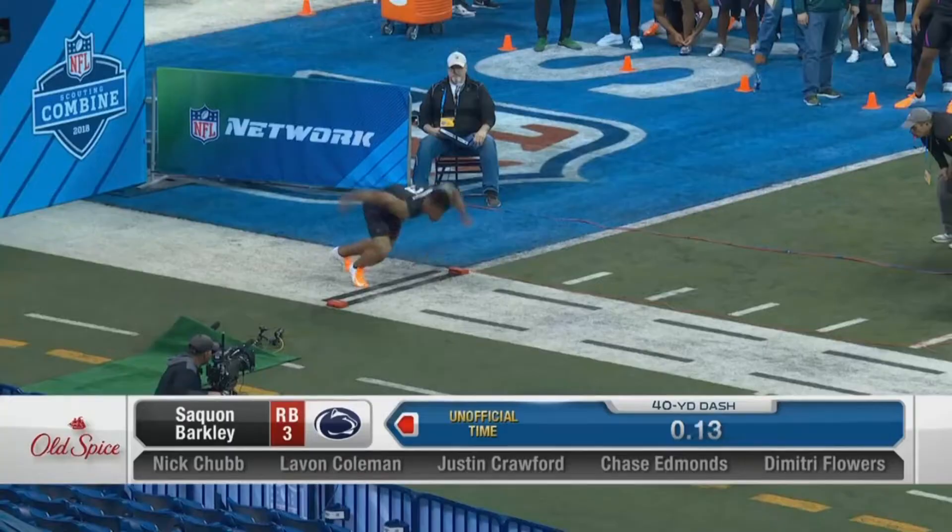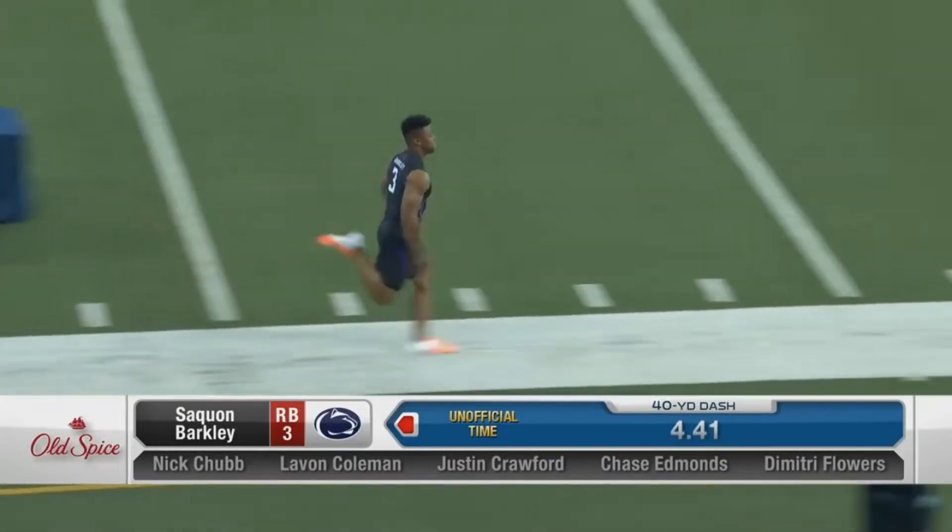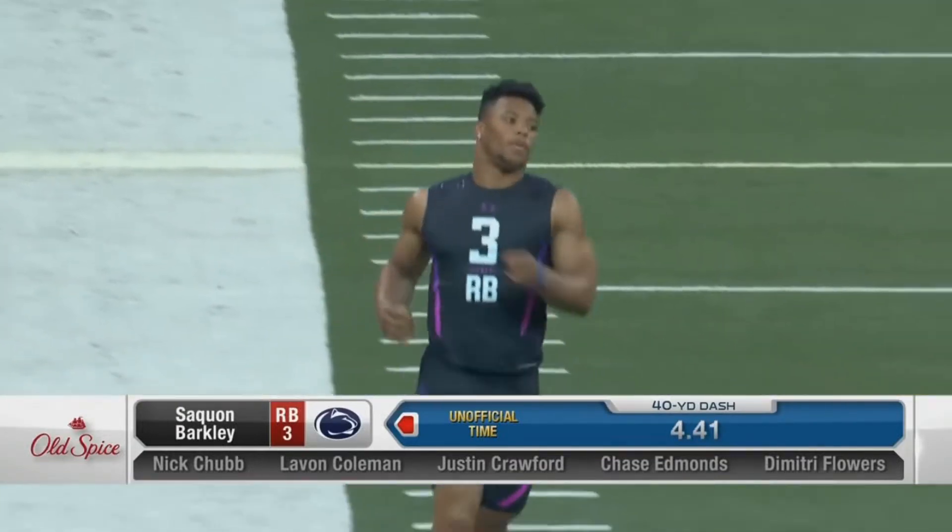That play is great because it shows how good of an athlete Barkley is. But as we all know, being a good athlete can only get you so far. To be successful in the NFL, you have to be smart as well — and Barkley definitely is.